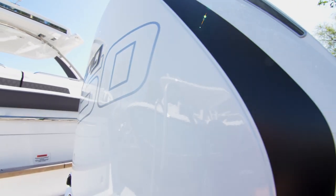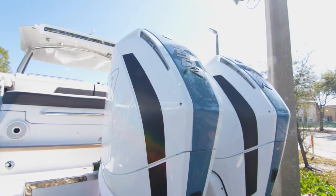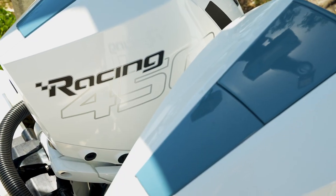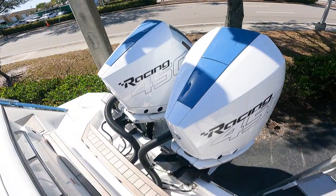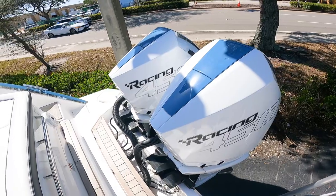As we start at the stern of this Cobalt, we have this equipped with the Mercury 450Rs, which will have plenty of horsepower and get up and go when you have plenty of people on board. Very quiet motor, fuel efficient, and will give you a fantastic ride.